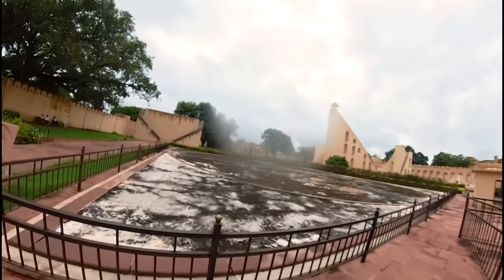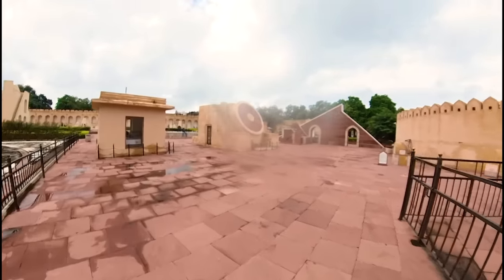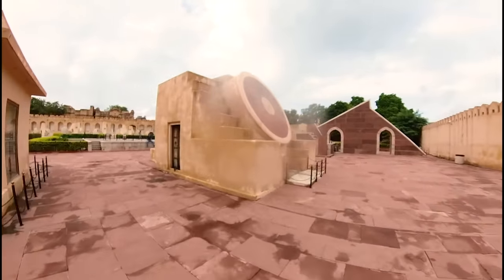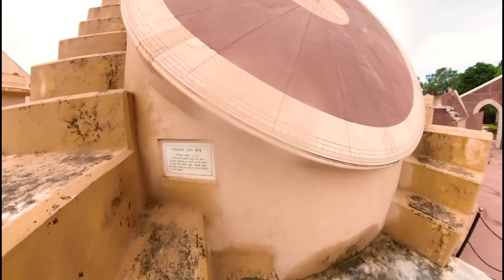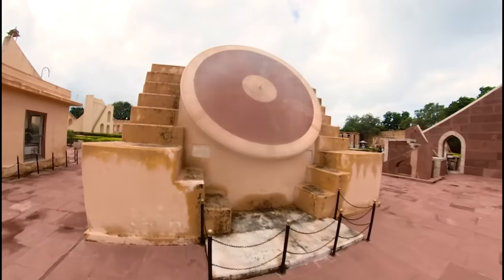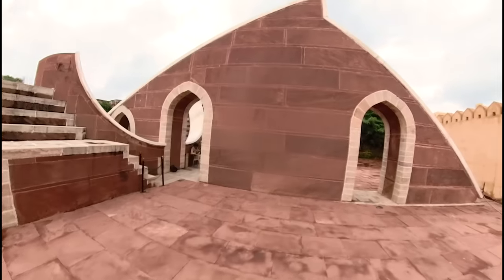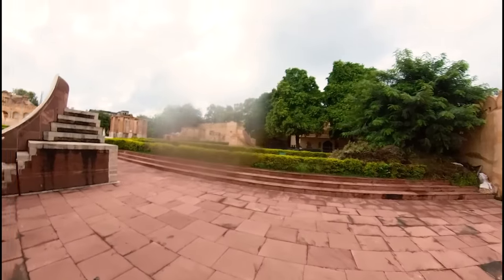This observatory was built by King Sawai Jai Singh the Second, who is the same king who founded the city of Jaipur. There are about 18 or 19 different instruments here for different functions. Some of these instruments are used to tell time, back in the day when they didn't have watches, while others are used to observe celestial objects like stars, planets, and other things.